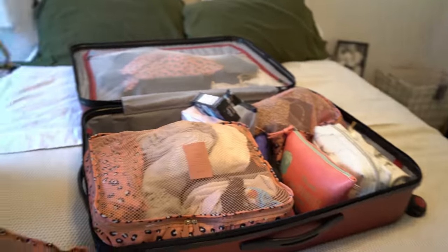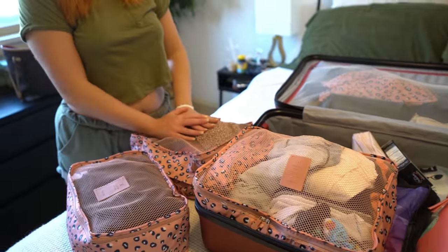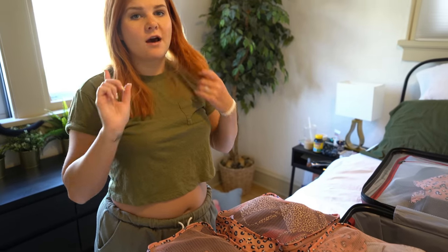The smaller pouches: this one is my going out dresses and this one is for my swimsuits. My top recommendation for going out outfits is to have one extra going out outfit. If you made reservations for two nice dinners, pack a third dress just in case — or if you're really smart, pack a little black dress you can style differently and wear it twice.